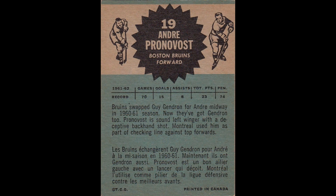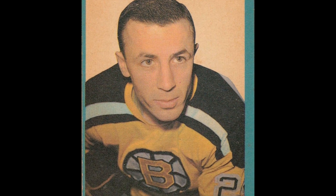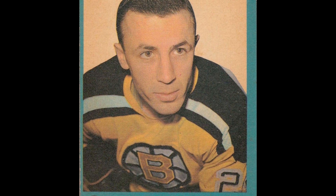The André Pronovost 1962-63 Topps #19 hockey card. Written on the back of the card: 'Bruins swapped Jean Gauthier for André midway in the 1960-61 season. Now they've got Jean Gauthier too. Pronovost is some left winger with a deceptive backhand shot. Montreal used him as part of a checking line against top forwards.'